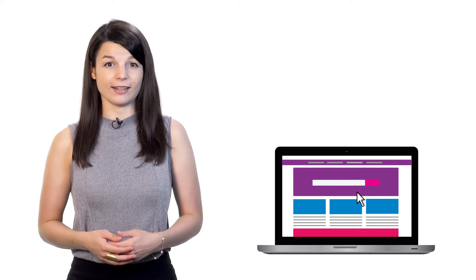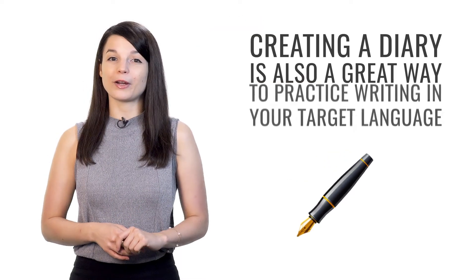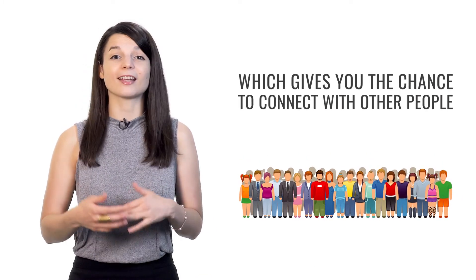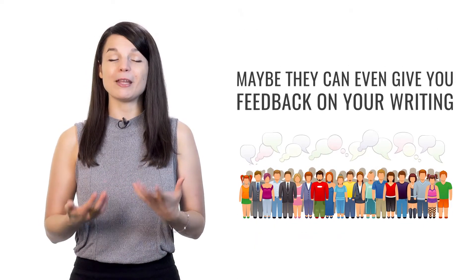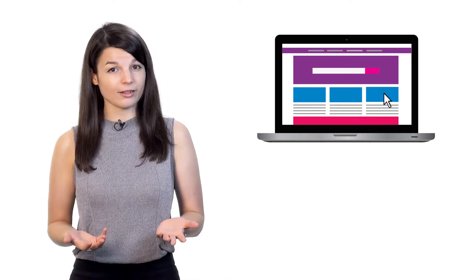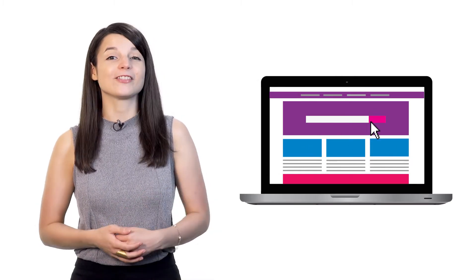The second tip is to create a diary or social media account that you can update every day. By creating a diary in your target language, you have the chance to actually create in the language itself, and it's a great way to practice writing. A social media account gives you the chance to connect with other people working toward the same goals, get feedback on your writing, and find new resources related to your interests, such as music or books in other languages — all without it even seeming like work.